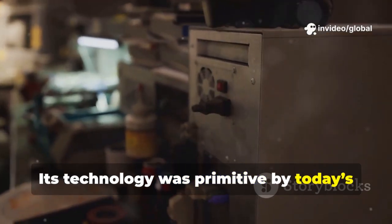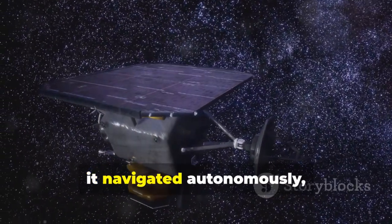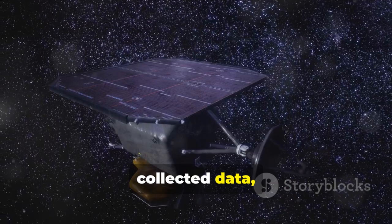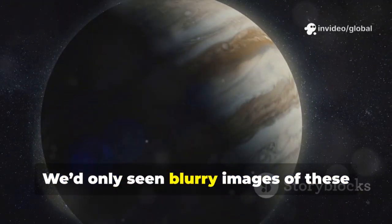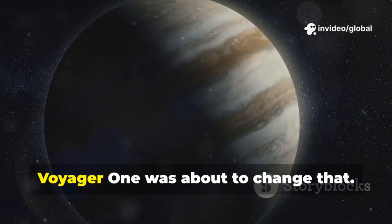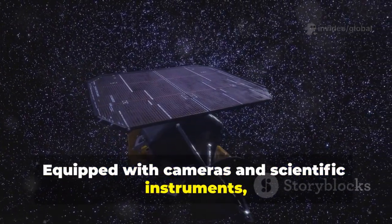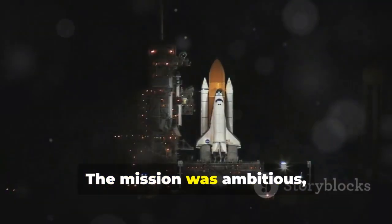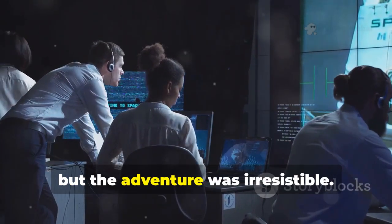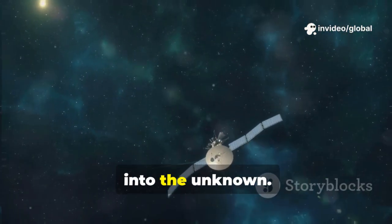Its technology was primitive by today's standards — less memory than a single photo on your phone. Yet it navigated autonomously, collected data, and sent it back across millions of miles. We'd only seen blurry images of these planets before. Equipped with cameras and scientific instruments, it was a robotic explorer, geologist, and photographer in one. The mission was ambitious, the risks high, but the adventure was irresistible. The grand tour was humanity's bold leap into the unknown.